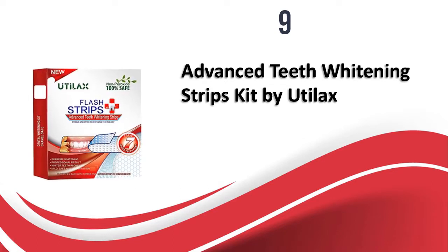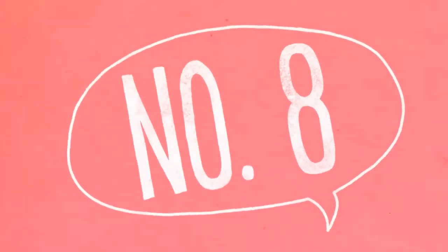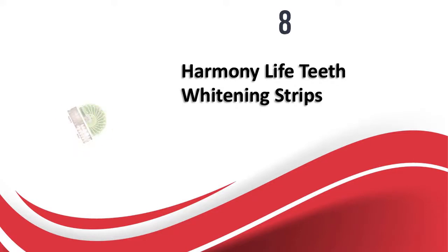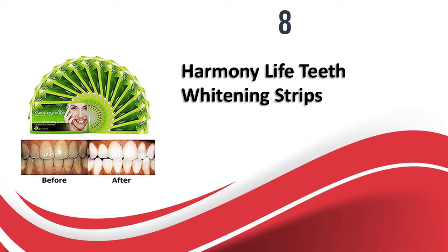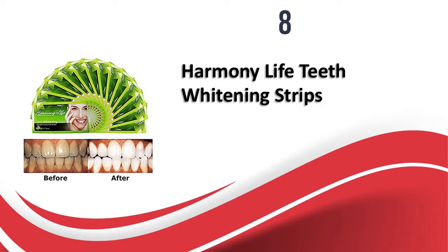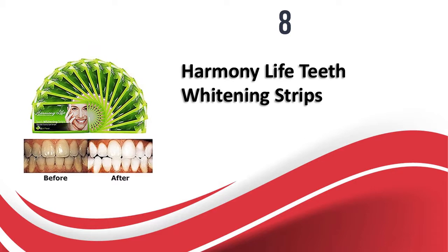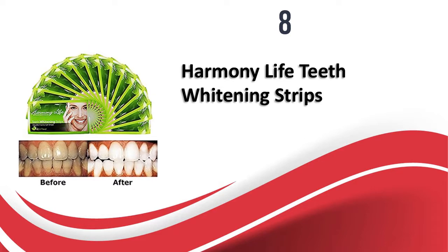At number eight, Harmony Life Teeth Whitening Strips. There are very few teeth whitening strips available in the market which are affordable yet offer great results, and these strips from Harmony Life are one of those few.